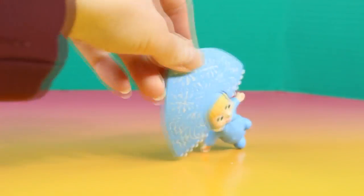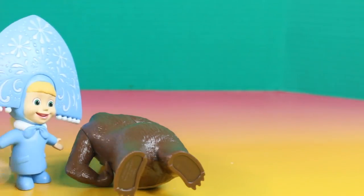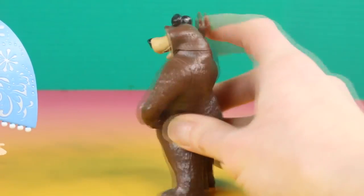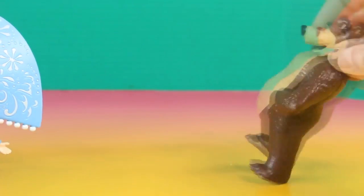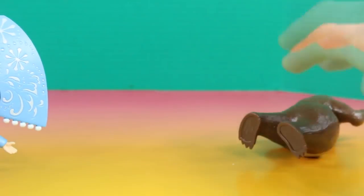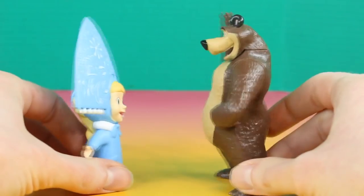Watch this. Now you try, Bear. Whoa! Okay, okay. You're getting better.